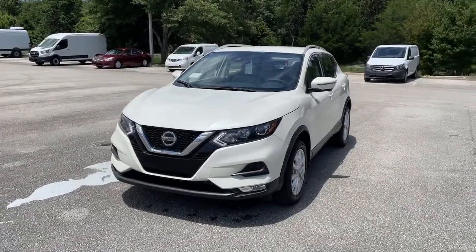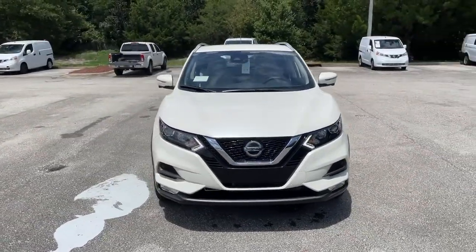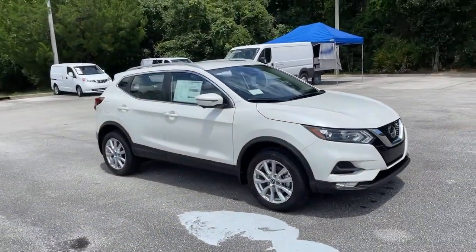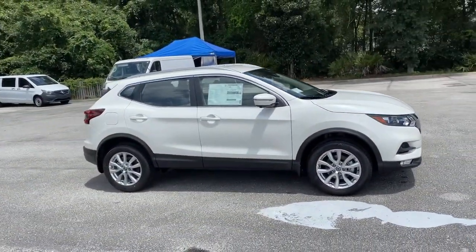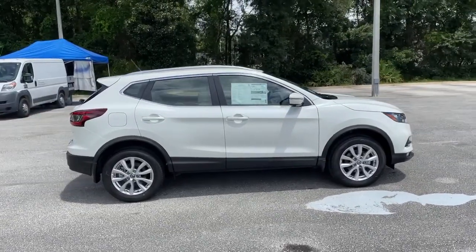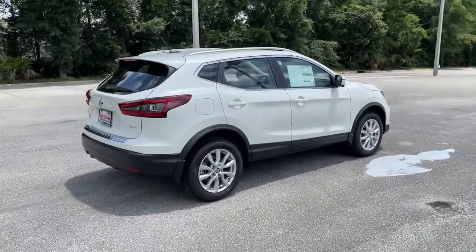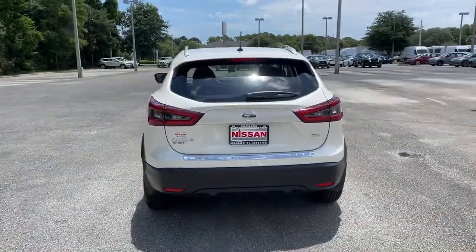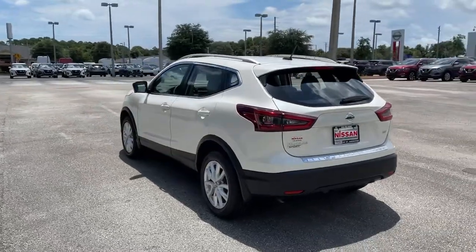Check out this 2021 Nissan Rogue Sport. Style, security, and efficiency blend beautifully in this Nissan Rogue, the handsome family-friendly compact SUV that offers standard driver-assist safety features and a smooth, responsive ride. Comfortable and capable, this sporty four-door hatchback brings confidence along on every journey.